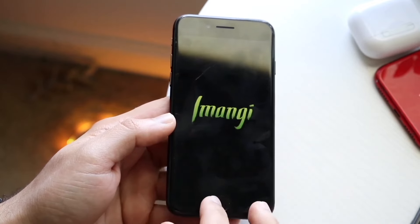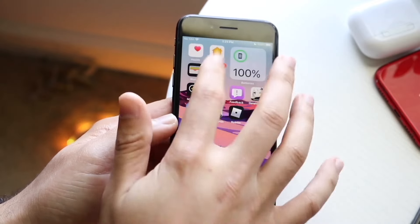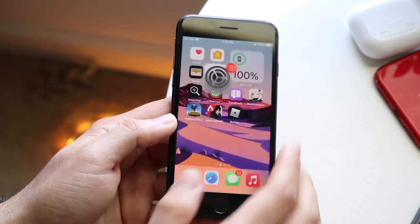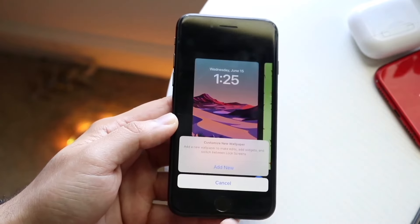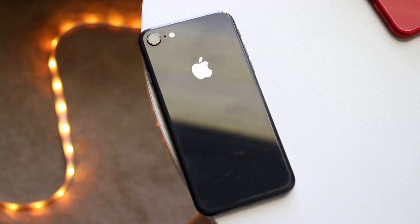The iPhone 16 is also going to be giving you Apple Intelligence, which is a really nice feature to have. On top of that, you're going to get a dedicated camera button and a wide and ultra-wide dual camera setup. Whereas on the iPhone 8, you're basically getting a super outdated single camera setup — fairly outdated overall.